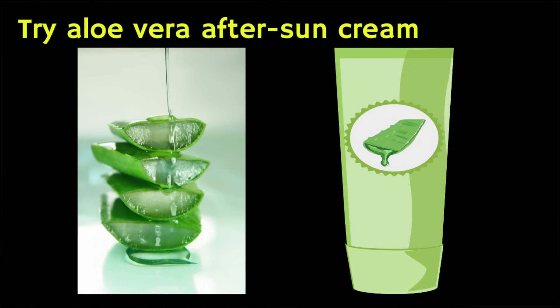Once you've done this, apply after-sun cream or spray. Typically the best ones for this are ones that contain aloe vera, which has got a compound called alanine which helps to reduce inflammation.